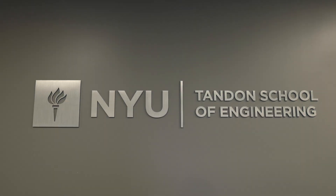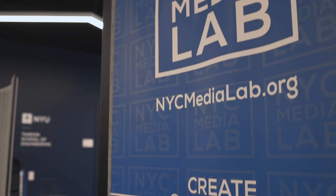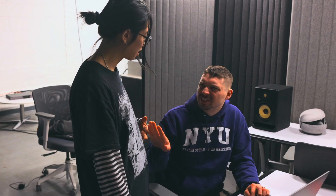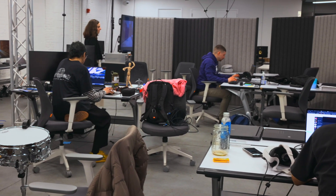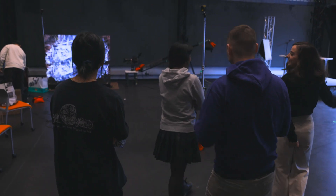NYU Tandon School of Engineering is a school on the rise. We're rapidly climbing up the ranks for engineering schools in North America, but we also have my program, which is the Integrated Design and Media program, which is kind of like a STEAM program. We're teaching design to engineers, integrating with all the cultural institutions in New York City. Living and working in New York City, it would be criminal to not have an engineering department in support of the arts in New York.